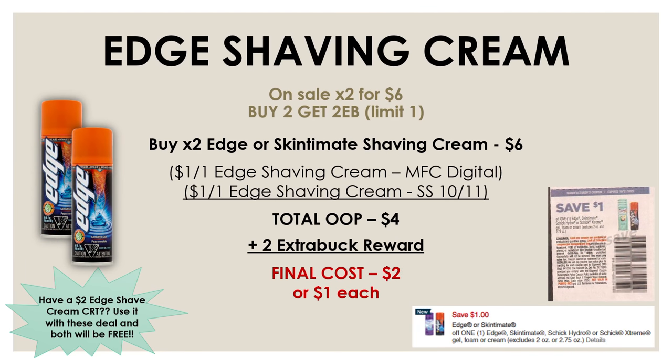To go along with our razors, we also got a really good deal on the Edge or Skintiment shaving creams. This week they are on sale two for $6, and if you buy two you're going to get a $2 extra buck reward. Pick up two of these shaving creams for $6, then use a $1 off one Edge or Skintiment shaving cream manufacturer digital and a $1 off one insert coupon from the SmartSource on October 11th. After these two coupons your total out-of-pocket is brought down to $4, but we're getting back a $2 extra buck award — meaning both shaving creams for just $2 or a dollar each. And if you have a $2 off two shaving cream CRT, you'll get both for completely free.